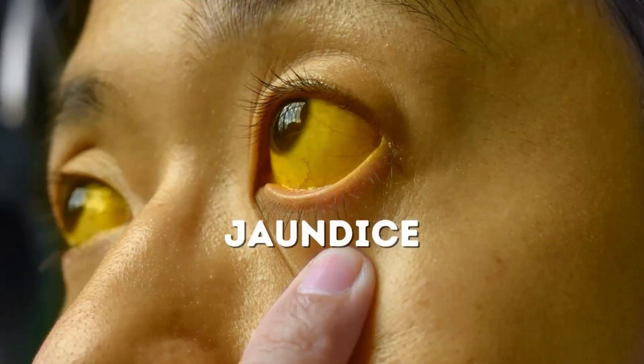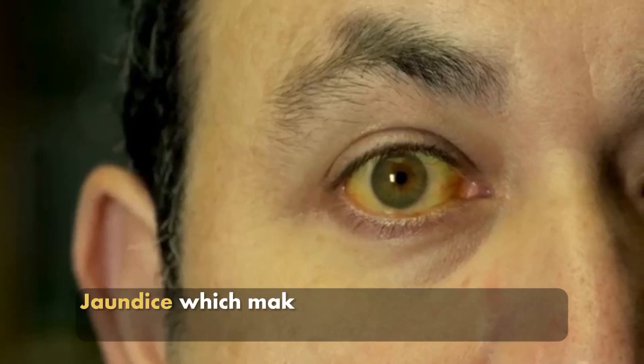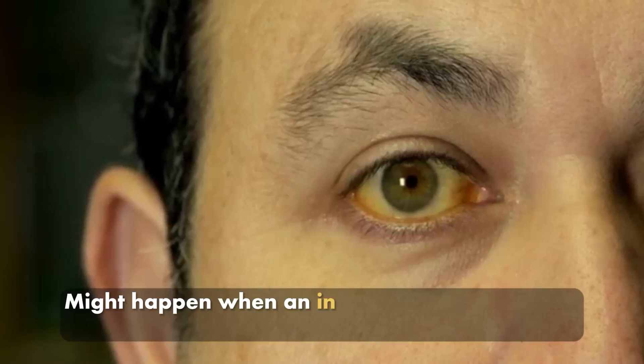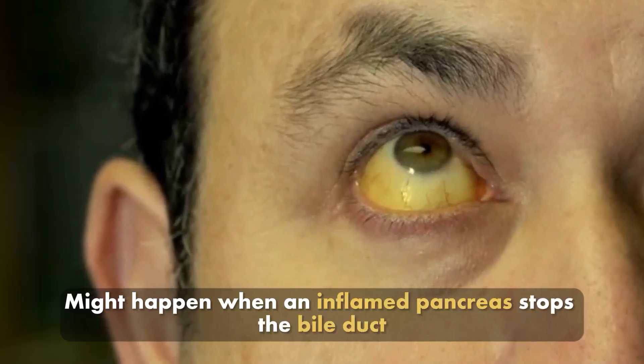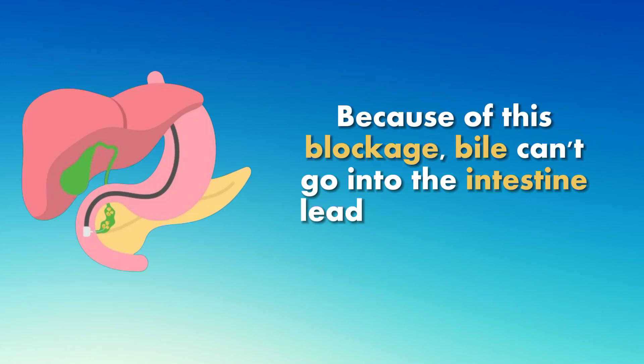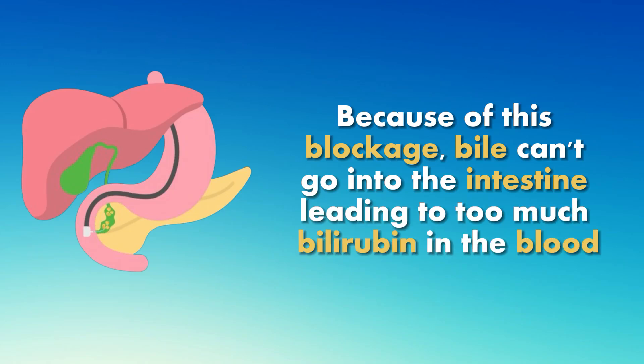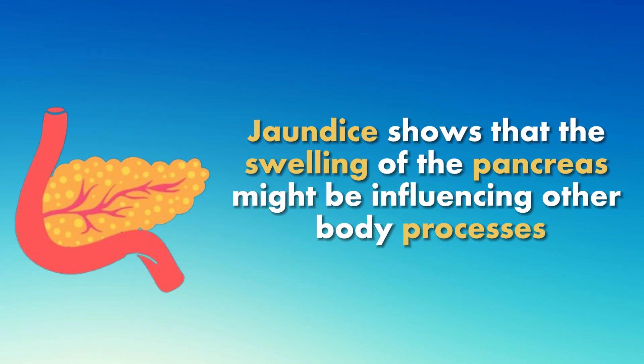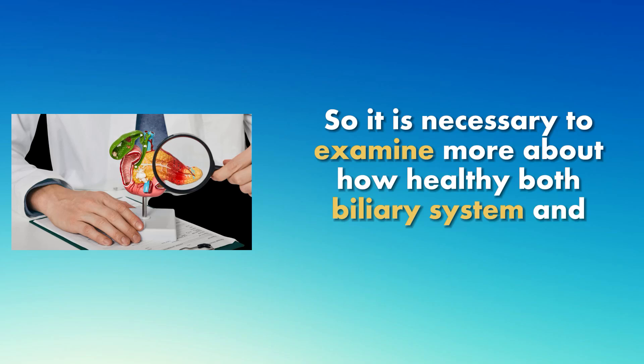Number 4: Jaundice. Jaundice, which makes the skin and eyes turn yellow, might happen when an inflamed pancreas blocks the bile duct. Because of this blockage, bile can't go into the intestine, leading to too much bilirubin in the blood. Jaundice shows that the swelling of the pancreas might be influencing other body processes, so it is necessary to examine both the biliary system and pancreas more closely.